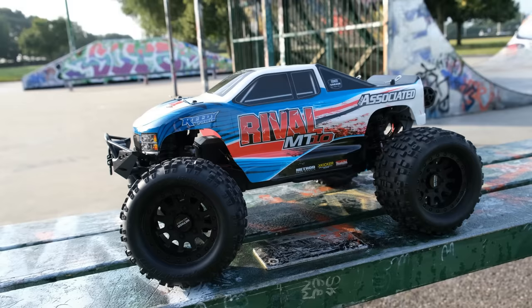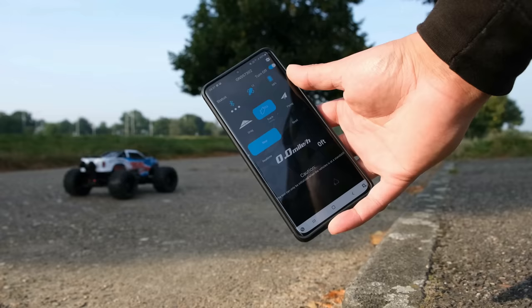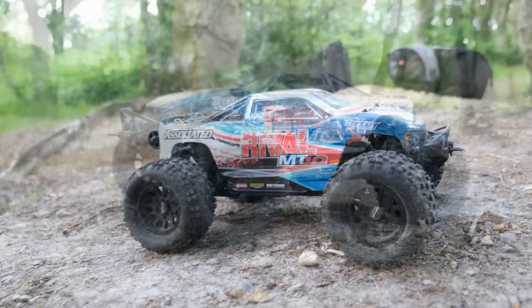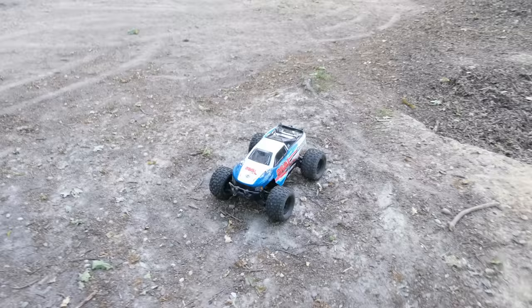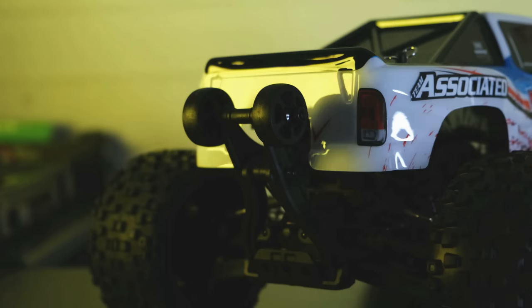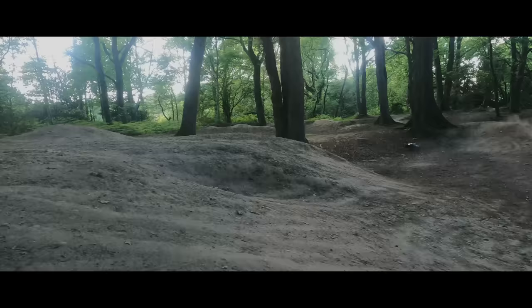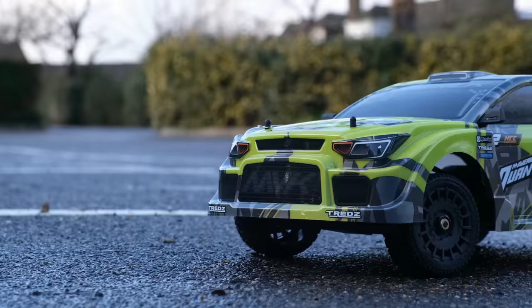You don't even get a low-capacity battery to get you started, so you'll have to provide your own from the start. There is a version 2 on the way with a different body, but if you can find version 1 at a good price, go for that — there aren't any major differences apart from a new body shell. It is the most expensive option on this list, but it's still considered a cheap truck for what you're getting.